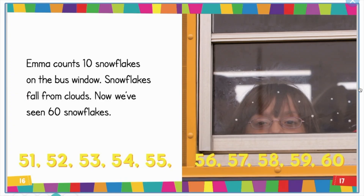51, 52, 53, 54, 55, 56, 57, 58, 59, 60. Emma counts 10 snowflakes on the bus window. Snowflakes fall from clouds. Now we've seen 60 snowflakes.